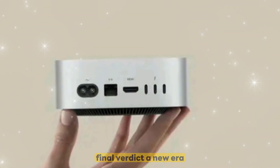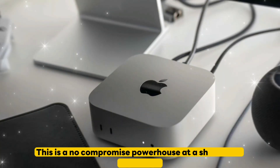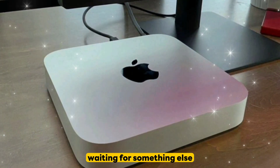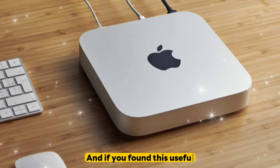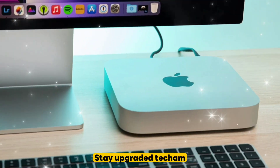Final verdict: a new era for compact desktops. The Mac Mini M5 proves Apple isn't playing around — this is a no-compromise powerhouse at a shockingly good price. What do you think? Buying one? Waiting for something else? Still Team PC? Drop your takes below. And if you found this useful, smash that like button — more in-depth benchmarks and thermal tests coming soon. Stay upgraded, tech fam.